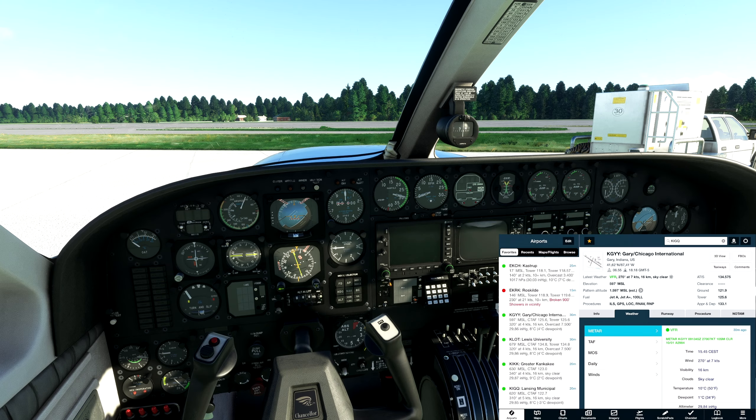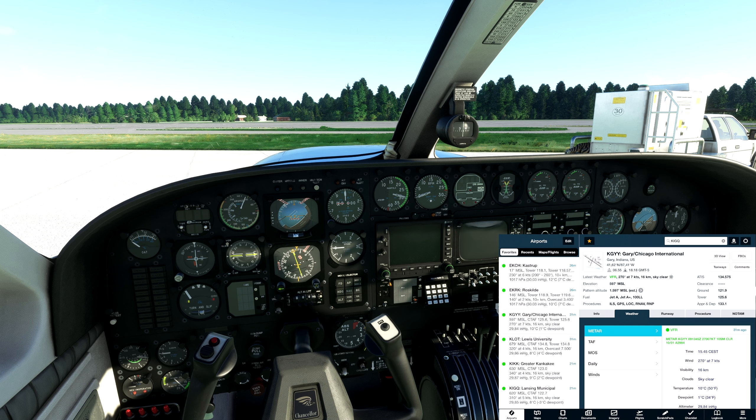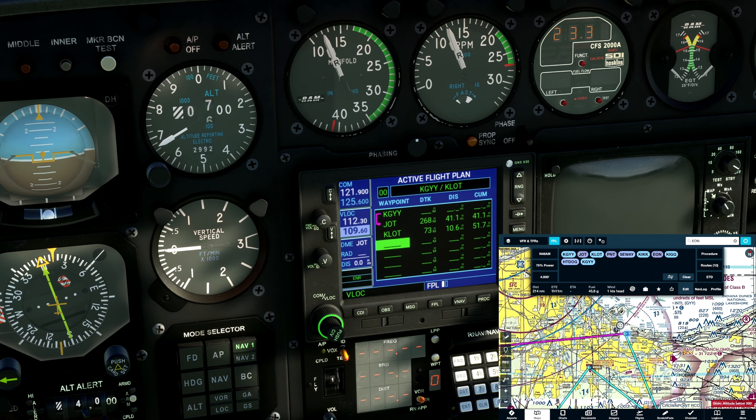Back on the plane we can see the weather for today. Gary: overcast 7,500. Lewis: 7,500. Greater Kankakee: sky clear. Lansing: also sky clear. Wind 270 at 7 here in Gary, shifting 320 at 4, then 340 at 4, and 310. Having a closer look at the GPS, I've put in Gary, Joliet, and Lewis in the flight plan.